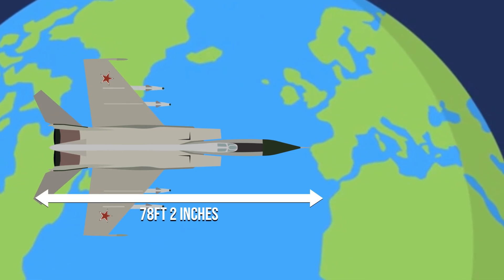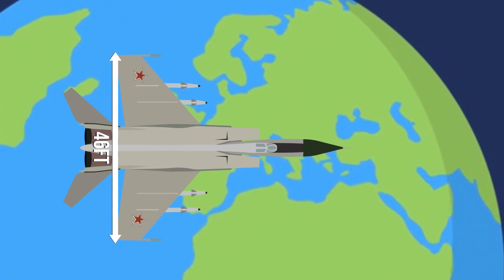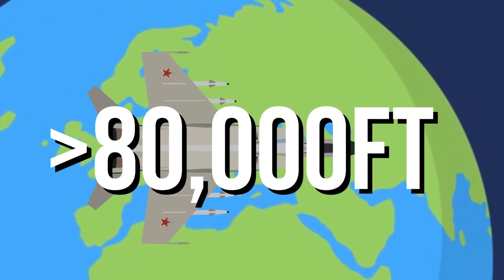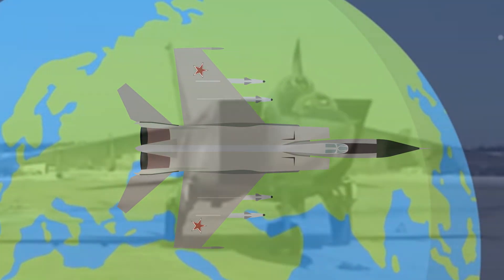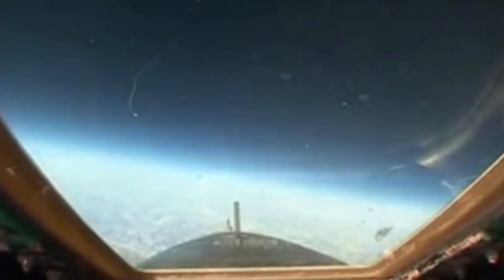The Foxbat was 78 feet 2 inches in length with a wingspan of 46 feet, and could operate above a reported 80,000 feet in order to deter and combat American spy planes. This incredible ceiling has since seen the MiG-25 become privately owned to provide civilians with trips to the edge of the Earth's atmosphere.